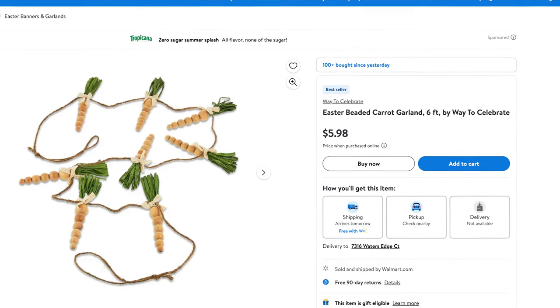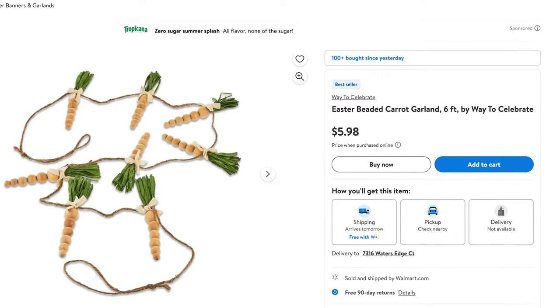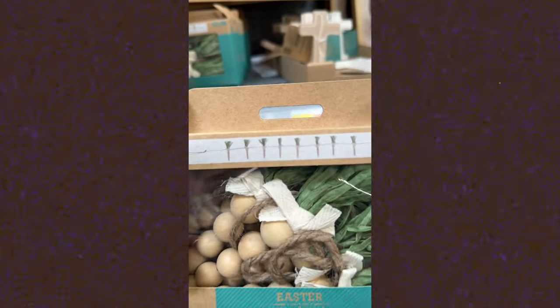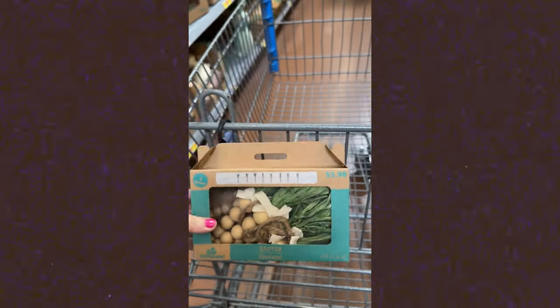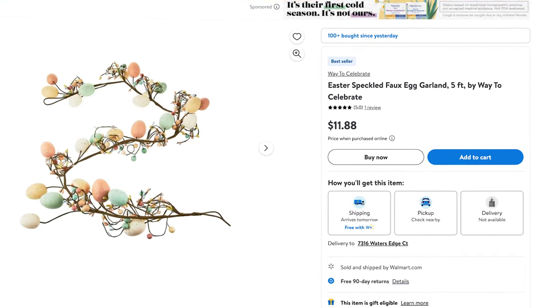This garland was adorable. If you are hosting people for Easter, I think this would be so cute on the table as part of a table runner or centerpiece. You could also hang it on a mantle — so many fun ways to use this. This one has little carrots. I'm also going to link the egg version, which has little Easter eggs all over it in a similar color palette.